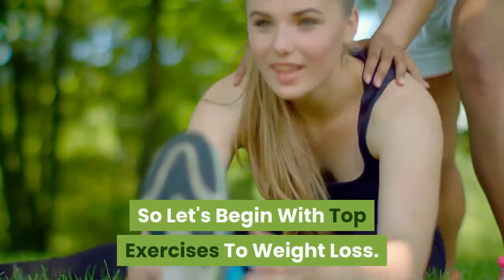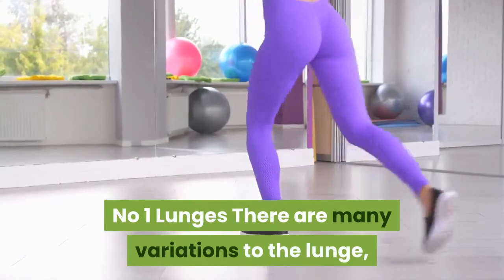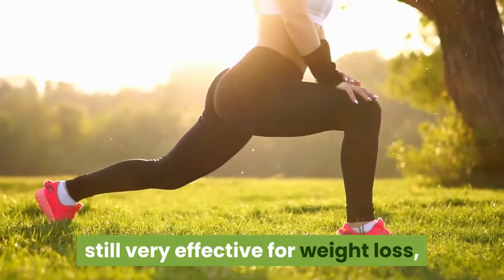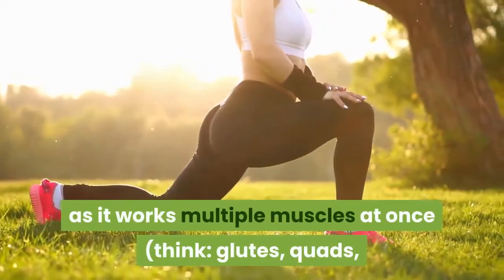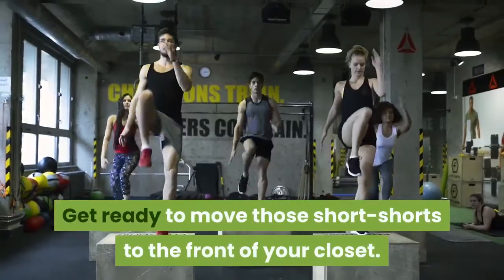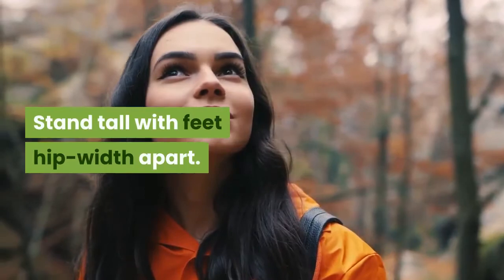Let's begin with the top exercises for weight loss. Number one: lunges. There are many variations to the lunge, but the plain forward lunge is still very effective for weight loss as it works multiple muscles at once — think glutes, quads, and hamstrings — for maximum calorie burn. Stand tall with feet hip-width apart.